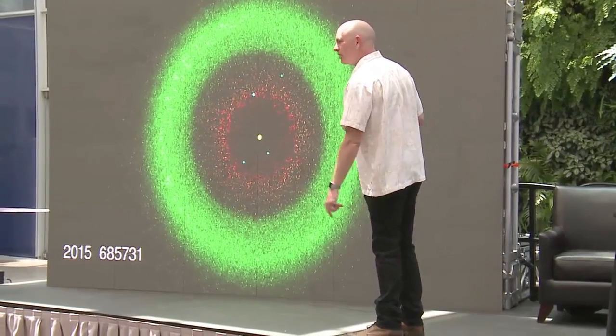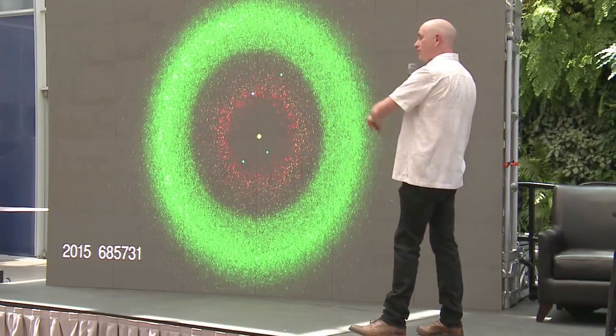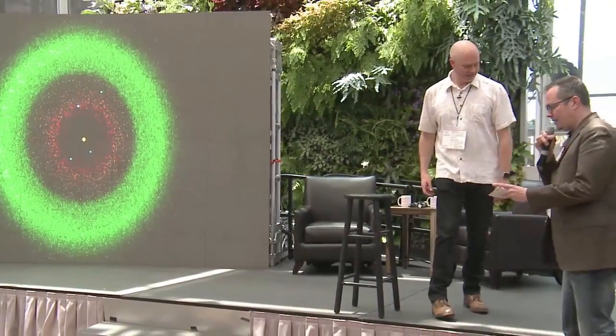What percentage of this 685,000 do you have orbits calculated? Every single one of these has an orbit calculated — you cannot add it to this list unless you have a really good orbit. All right, thank you very much, Scott.